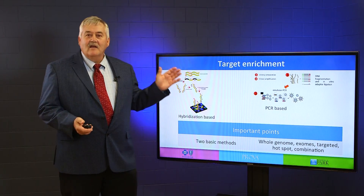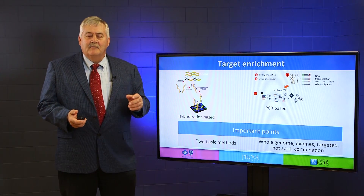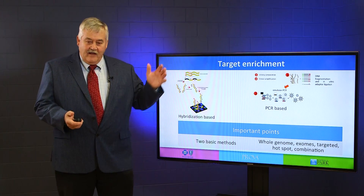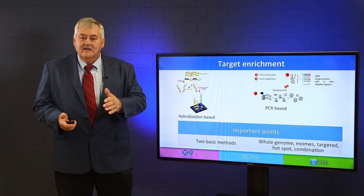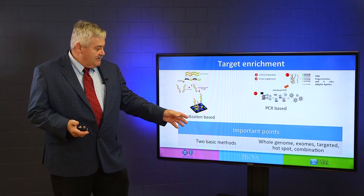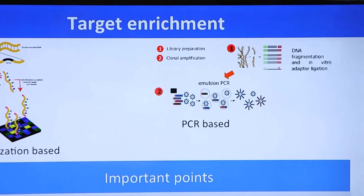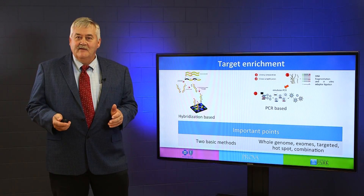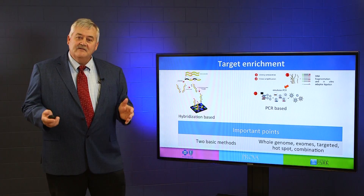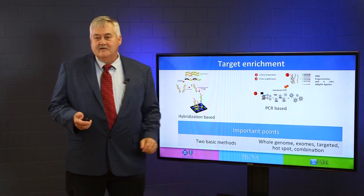Targeted enrichment — what is library preparation really trying to do? It's trying to pull out that part of the genome that you want to analyze. It's impractical to think that we're going to analyze the whole genome for patients for clinical care in today's world. So you go from the whole genome, to exome, to targeted sequencing, to hotspots. There are two basic ways of doing it: one's called hybridization based, the other one's called PCR based. Under PCR based, the most common technology today is called emulsion PCR. Basically, hybridization based is when you're doing exomes; PCR based is when you're doing targeted sequencing.